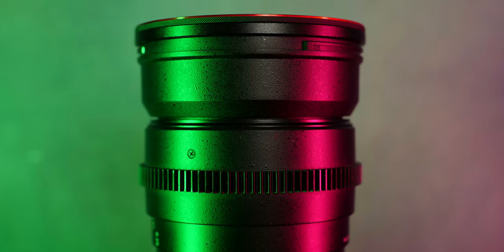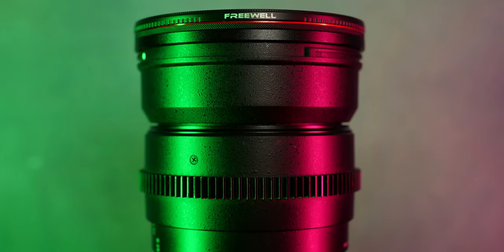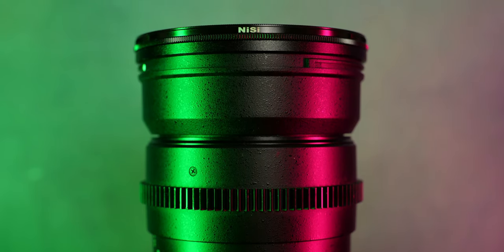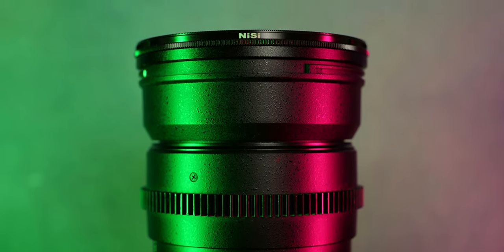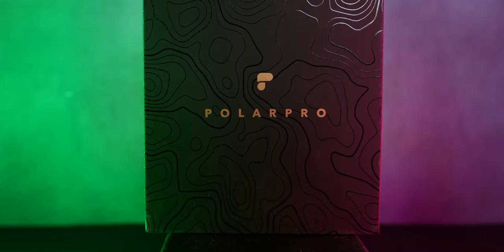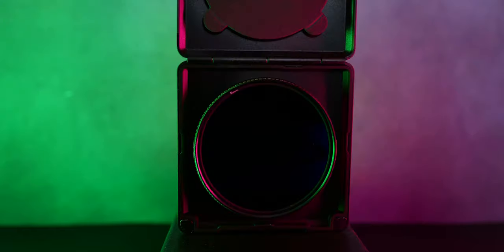In this video we're going to test the sharpness, the color accuracy, the color shift, and the flare resistance of all the filters. And while these filters are really great, they have different characteristics that you may like or not. At the end of the video I will help you to understand which filter is the best for you.